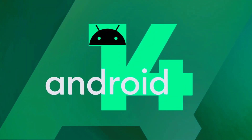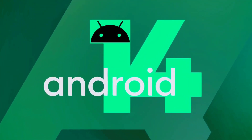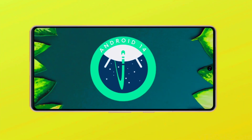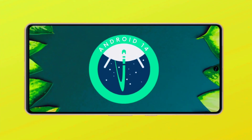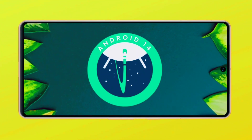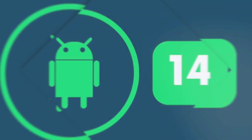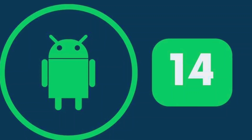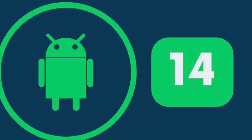Google has released the first developer preview of Android 14 and while it's currently only available for Pixel owners, those with phones from other brands will have to wait for the beta release in a couple of months. Android 14 is set to reach the platform stability milestone in June and the stable releases will follow a few weeks later.